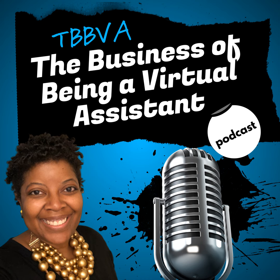Hi, and welcome to the business of being a virtual assistant. I'm your host, Tiffany Parson, and you're watching episode number 252. Thank you guys for returning, and if this is your very first time watching, thank you for watching and listening.